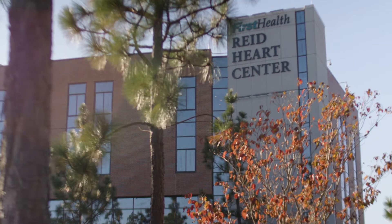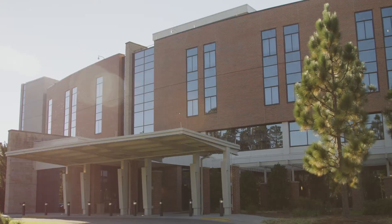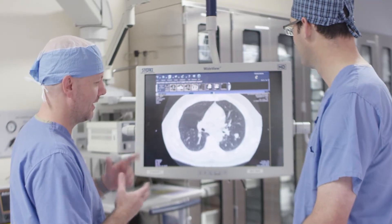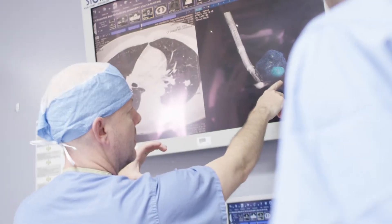The unique thing about the lung cancer clinic and the chest center at First Health of the Carolinas is that this is a multidisciplinary approach. We have at least seven different specialties that meet together every single week to review these cases. You don't get just one opinion — you get all these opinions from all these specialties, and you don't even have to show up and be there.